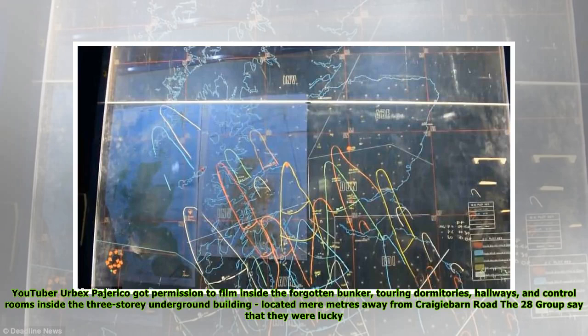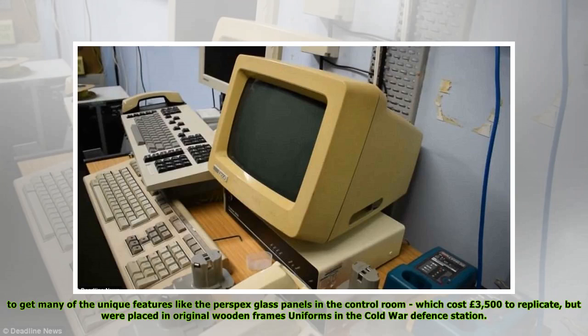YouTuber Urbex Peheriko got permission to film inside the forgotten bunker, touring dormitories, hallways, and control rooms inside the three-story underground building located mere meters away from Craigie Barn Road. The 28 Group say they were lucky to get many of the unique features, like the Perspex glass panels in the control room, which cost £3,500 to replicate but were placed in original wooden frames, along with uniforms in the Cold War defense station.